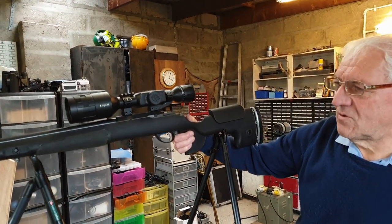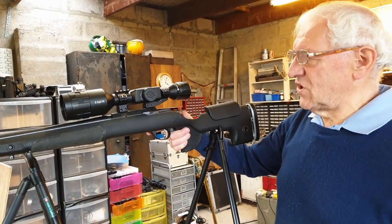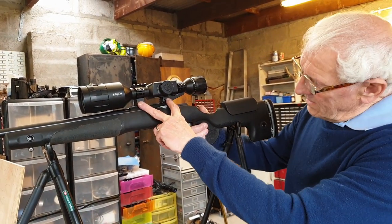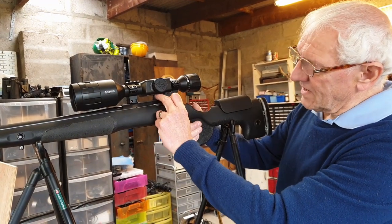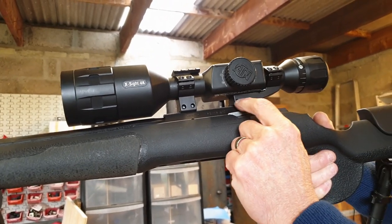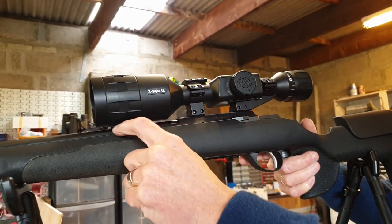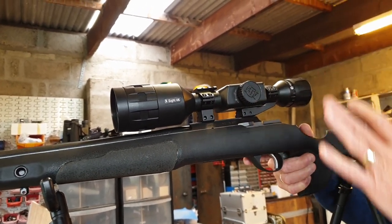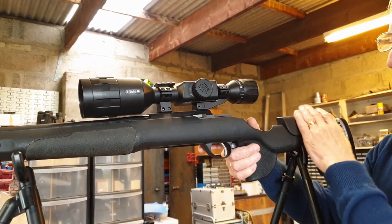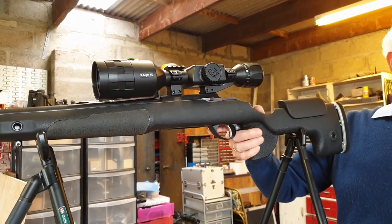I bought the 3 to 14 because it's more likely to be used on rabbits rather than long-range stuff. I've changed the mounts from the ones that come with it to a set of Hawk mounts - a better set but very flush-fitting underneath. The scope body is almost touching that part of the mount, but you can see it's at a nice height above the rifle - not too high.